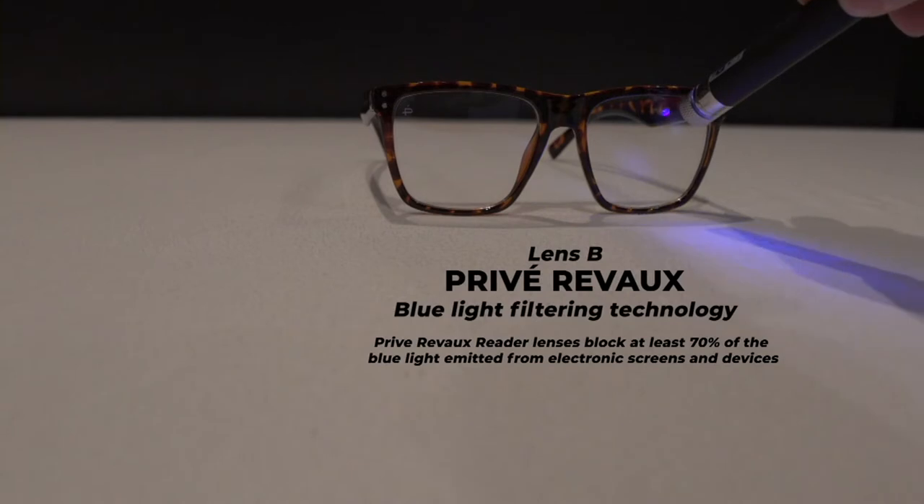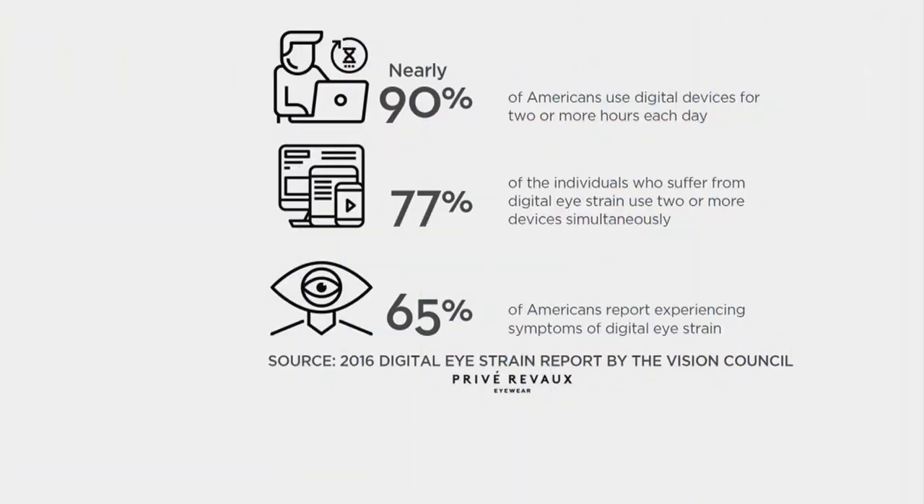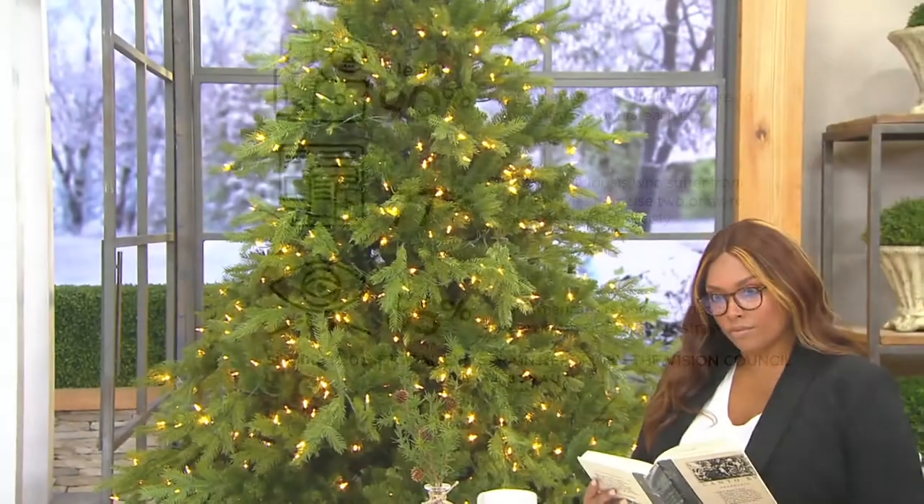What Privé Raveau is doing is blocking 70% of the harmful blue light penetrating from your electronic devices. We're really answering a call because the majority of us are on more than one device at a time, and we're all experiencing symptoms of digital eye strain. I'm anywhere from 8 to 10 hours on my phone a day. Our eyes simply are not built to take this on. But the fact that we're bringing, as Jamie Foxx says, sexy back to readers — when sexy was not even there to begin with — is really remarkable, and this style in particular is one of my favorites.